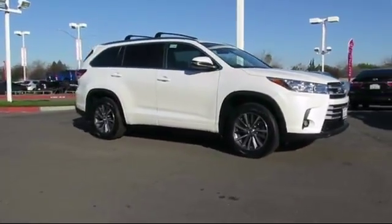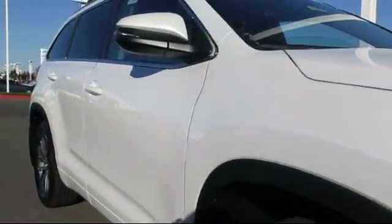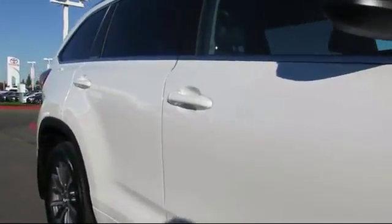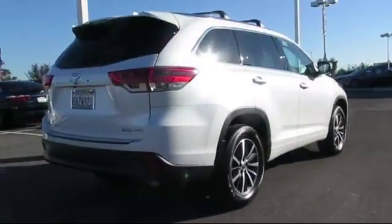And comes equipped with roof rack, third row seating, keyless entry, navigation system, steering wheel controls, auto high beam headlamp control, heated front seats, and moonroof.